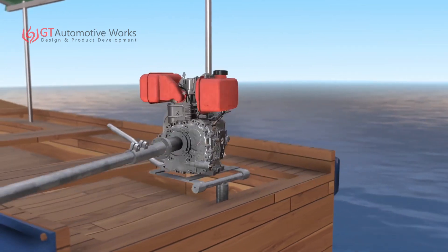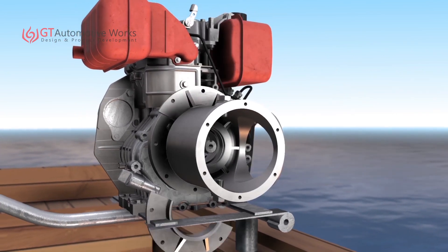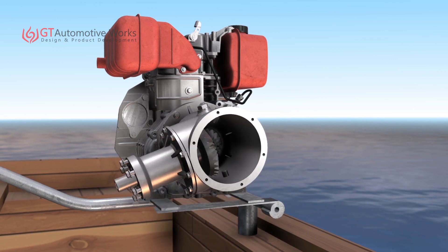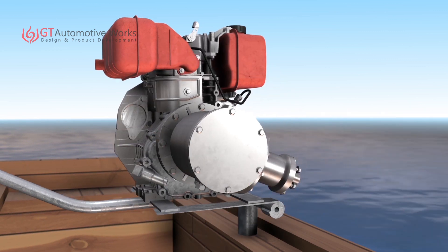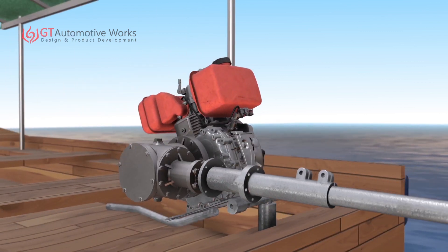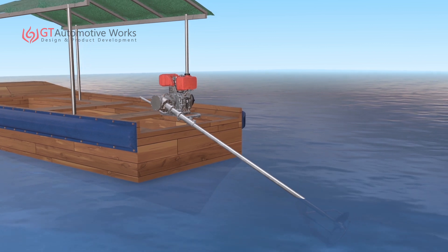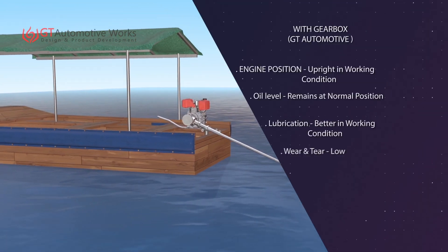To prevent this huge damage, we introduce a new gearbox for the engine, which is directly connected between the engine and the propeller shaft. It gives the needed freedom of movement to the engine and propeller assembly, helping the propeller to work at any degree without the engine getting tilted.